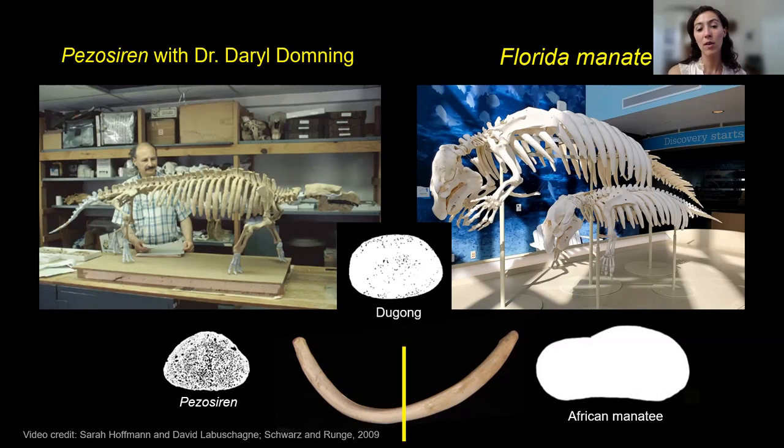Lydia's students would like to know if manatees have any natural predators. For Florida manatees, their predator is essentially humans — human watercraft and pollution. Occasionally, if they're really small, there can be some shark predation, though it's not very common. In Africa there are larger predators, but we just don't know a lot of information on the predator-prey dynamic there.